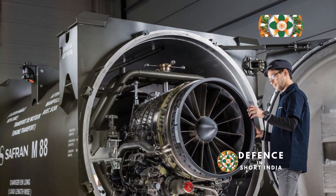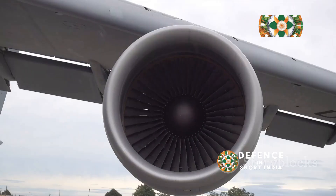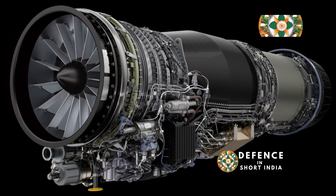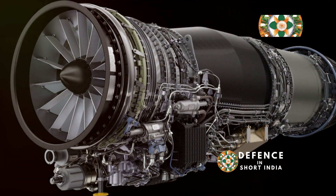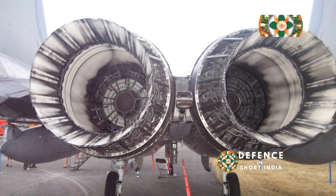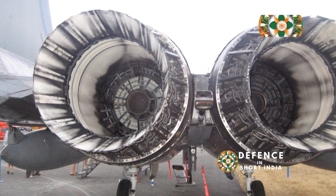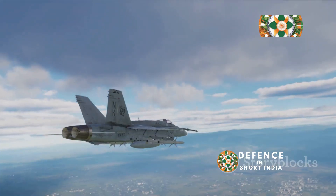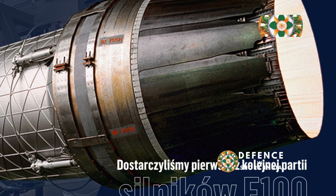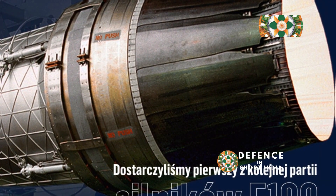The M88 and AL-31, each tailored for specific aircraft and mission profiles, present distinct operational considerations. The M88's fuel efficiency and modular design make it ideal for the Rafale's multi-role capabilities. The AL-31, with its raw power and thrust vectoring, is optimized for air superiority missions, and its robust design suits harsh environments. Ultimately, the choice between the M88 and AL-31 depends on mission requirements and aircraft roles.